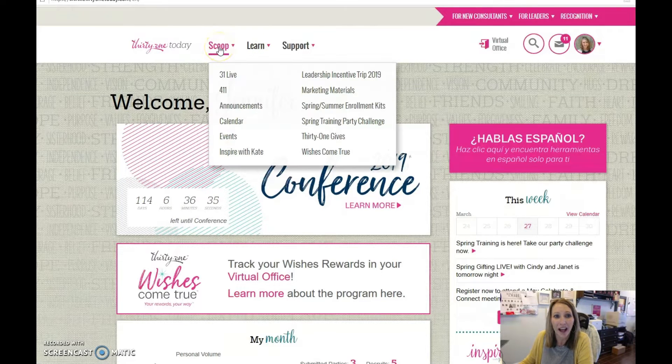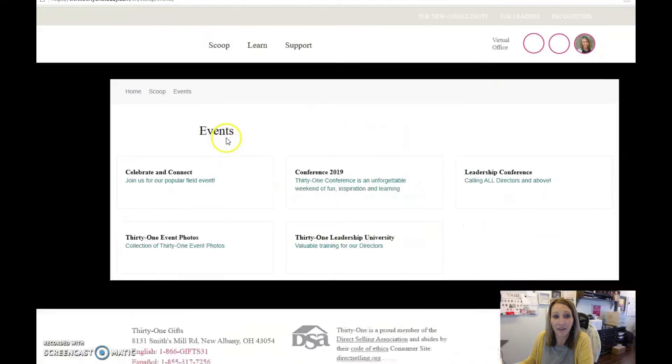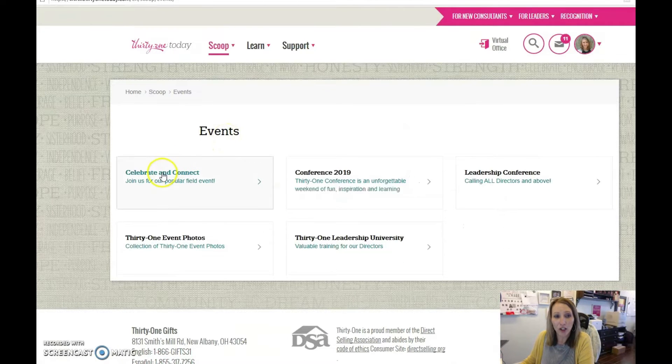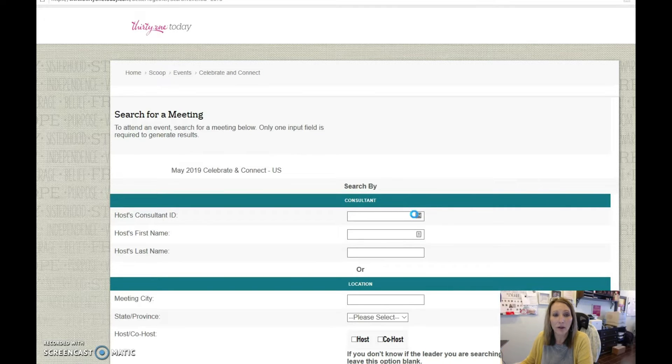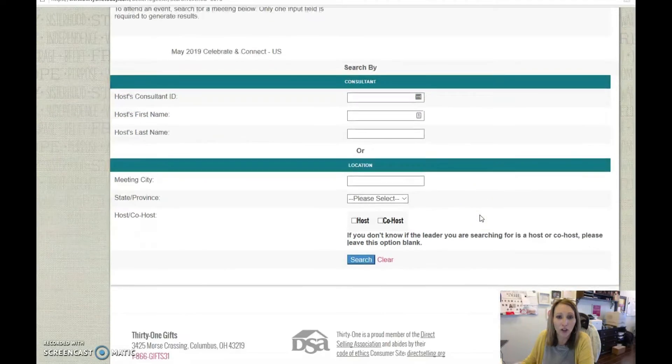So you can go to Scoop at the very top and click on Events. The first option you have is Celebrate and Connect — click on that. In big pink writing, you'll see 'click here to register to attend.' Our hostesses have already registered, so all of those meetings are out there for you to choose from.